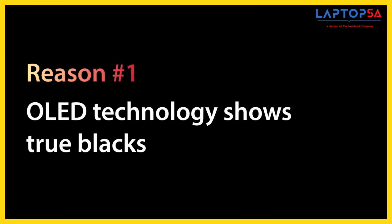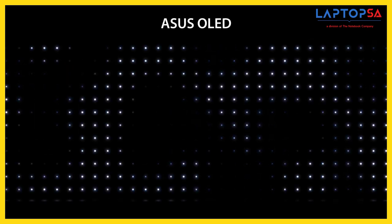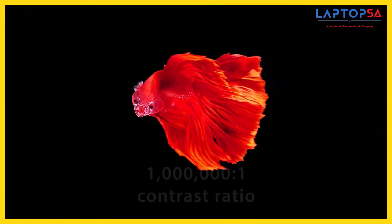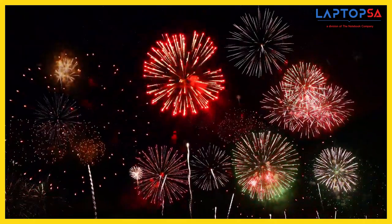The first reason – OLED technology shows true blacks. An OLED display illuminates each of its millions of pixels independently, unlike LCD displays that are usually backlit by just 50 to 60 LEDs. So, when it needs to display black, an OLED pixel is simply turned off to produce the darkest possible black. This results in an incredible 1 million to 1 contrast ratio and delivers extremely crisp and clear images even in dark scenes.